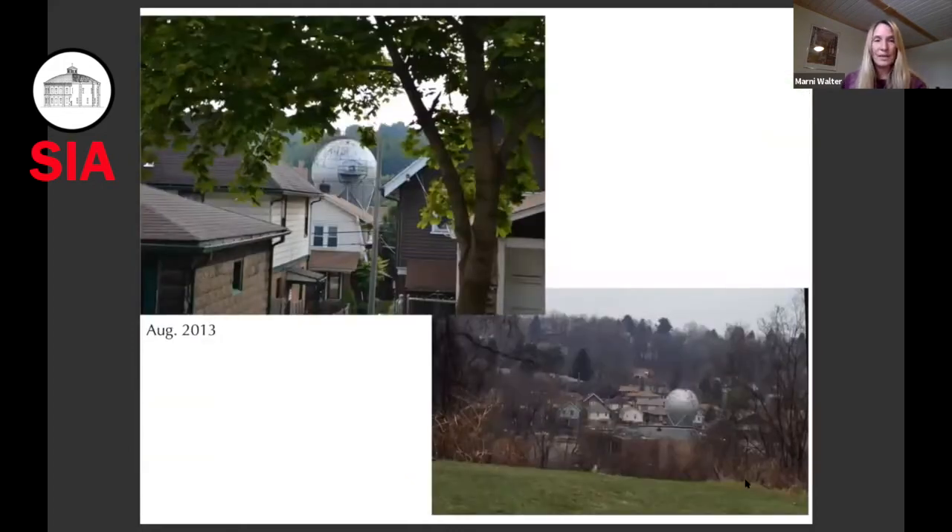I'd like to show these photos to emphasize the location of this facility really in the neighborhood of Forest Hills and Chalfont — it's just on the border of Chalfont also. It's just such a different setting than research facilities later, even a couple decades later.